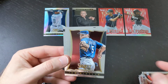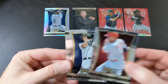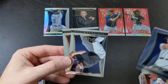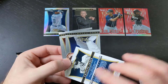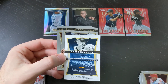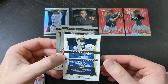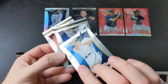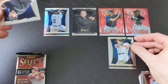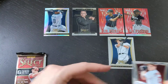Here we've got Jacoby Ellsbury, Ian Kinsler, Carlos Beltran, Chipper Jones — very nice Chipper Jones card. That is a Chipper Jones — that is one of the retired short print cards. I'm glad I checked that. Let me double check — and it is, yes, the Chipper Jones 123. This is the base retired short print card. Very nice, I like that. And Troy Tulowitzki and Jordan Zimmermann.